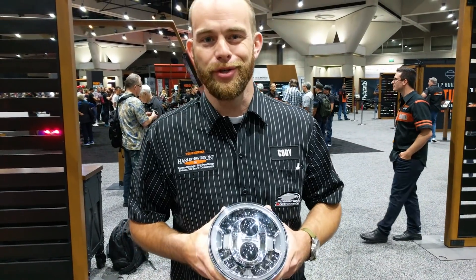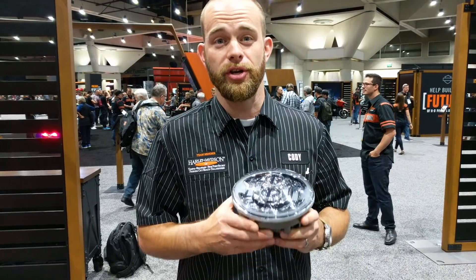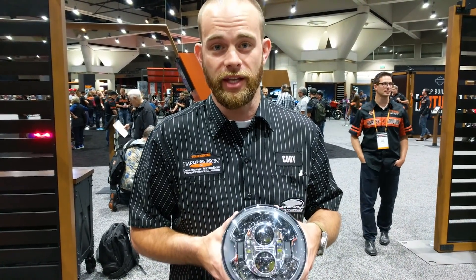Hi, Cody here at the 2019 Summer Dealer Show in San Diego. I want to take a moment to show you the new Harley-Davidson adaptive LED headlight.